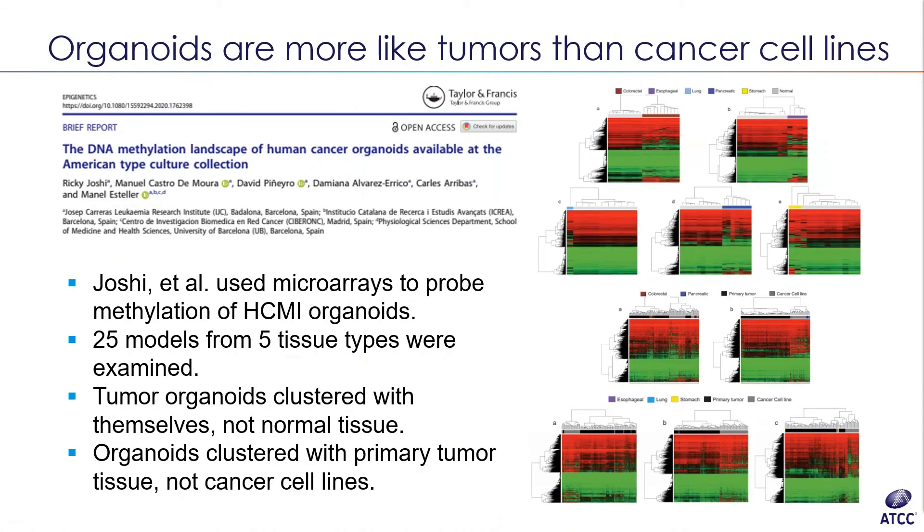I wanted to highlight one publication from last year: they looked at the methylation landscape of a set of HCMI organoid models distributed by ATCC, comparing them with normal tissue, primary tumors, and cancer cell lines — all from the same tissues. They used microarrays and analyzed by hierarchical clustering, as shown in the figures on the right, which may be a little hard to read.